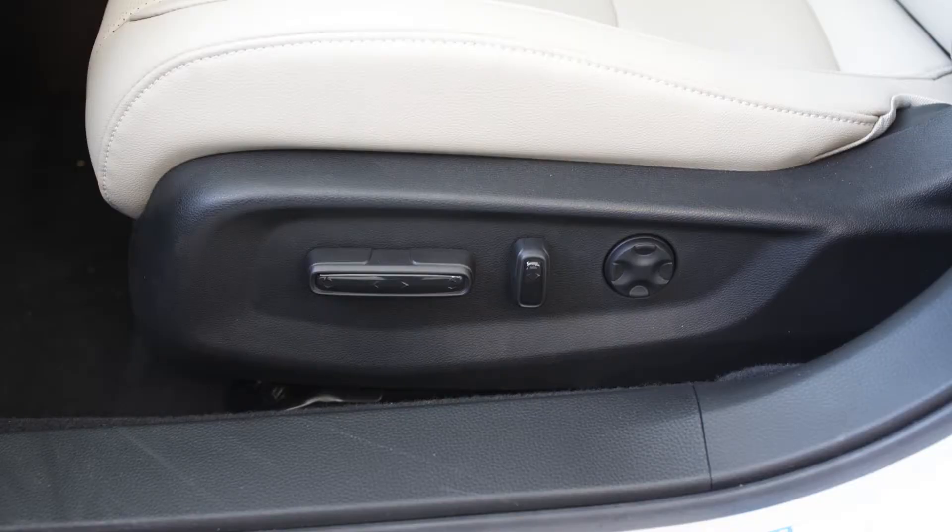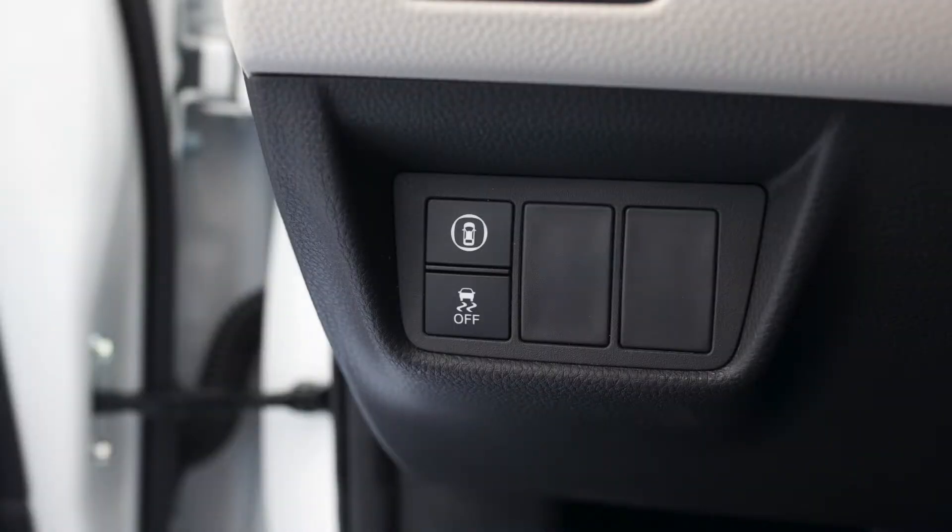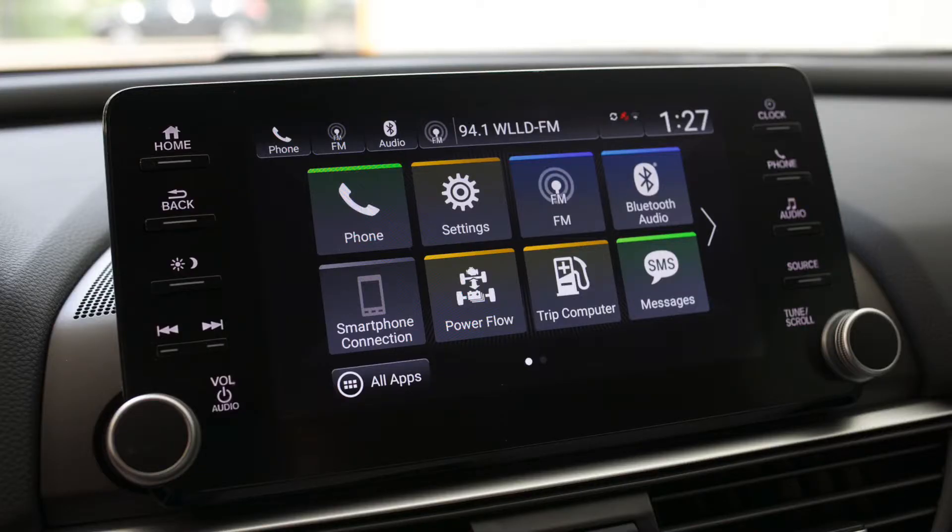Now let's take a look at the inside. Let's start with the 12-way power seats on the driver's side. We'll move up to your Honda Sensing features on the steering wheel and the left side of the car. We'll make our way over here to the full touchscreen LED integrated display that comes complete with Apple CarPlay and Android Auto.